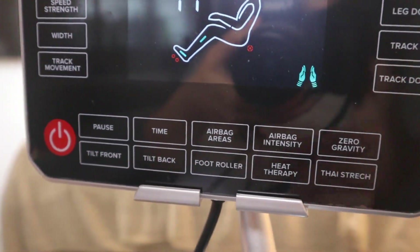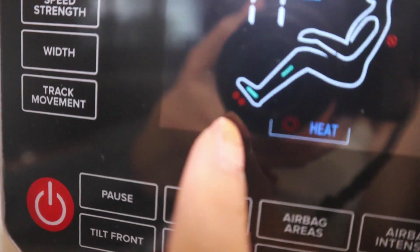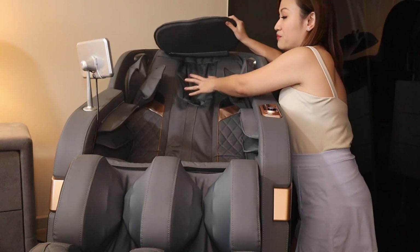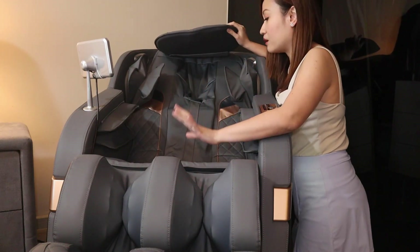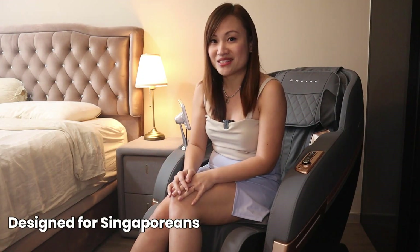Another feature I want to mention is the heat therapy, which is very good to promote blood circulation as well as to relieve stress around the foot area and the buttock area. This massage chair has a very long track — it is an industry-leading SL track containing both S and L track, which is an extra long track covering all the way to the bottom as well as the inner thigh.